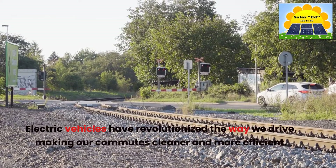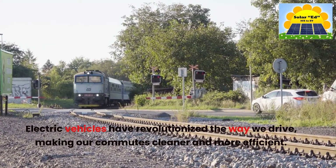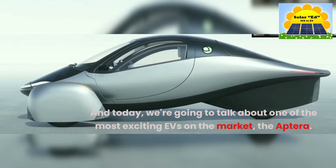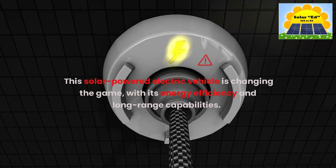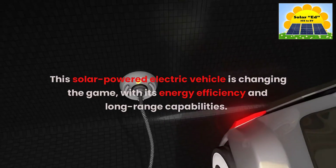Electric vehicles have revolutionized the way we drive, making our commutes cleaner and more efficient. Today we're going to talk about one of the most exciting EVs on the market, the Aptera. This solar-powered electric vehicle is changing the game with its energy efficiency and long-range capabilities.